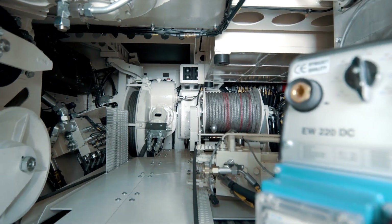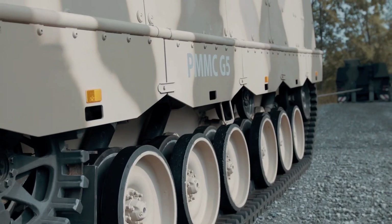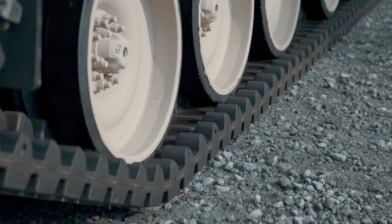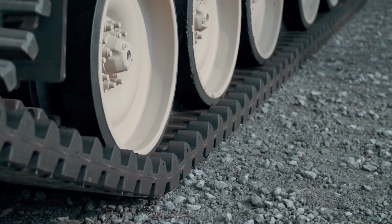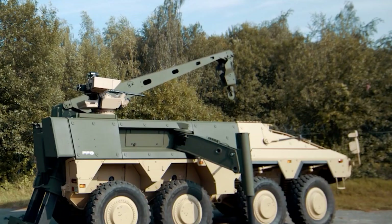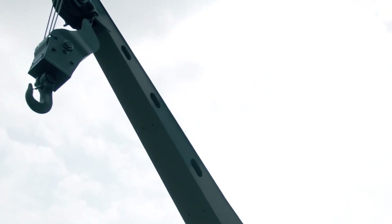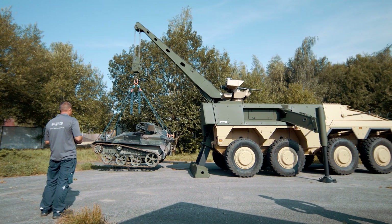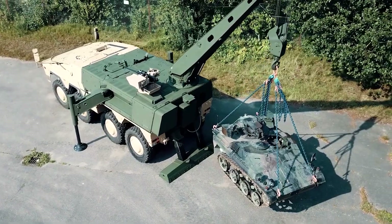The winch delivers a pulling force of 200 kilonewtons, making it effortless to move tracked vehicles. During loading, the Boxer operator can rely on the crane, capable of lifting up to 20 tons. This mode's stability is bolstered by specialized supports.